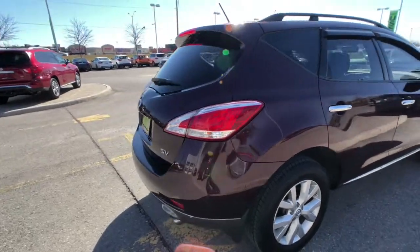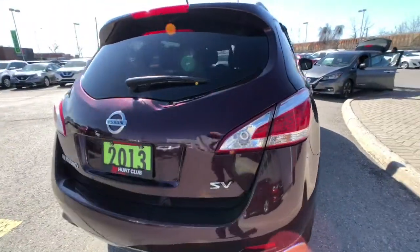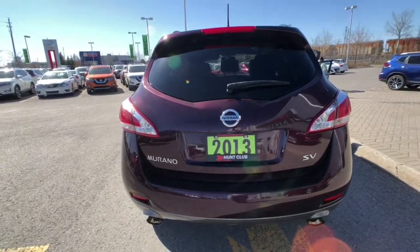Let's move around to the back. You can see those awesome looking LED taillights. Pull out for a second and see the rear styling on this vehicle — it looks fantastic.